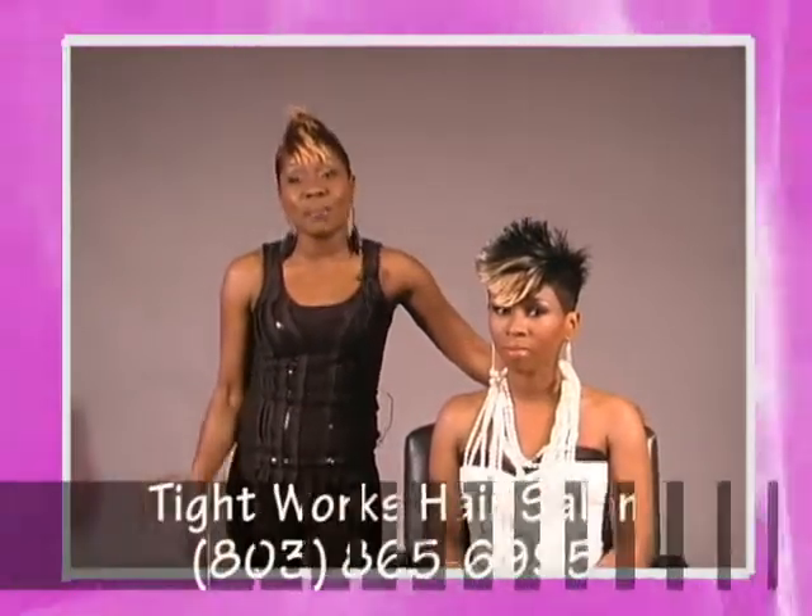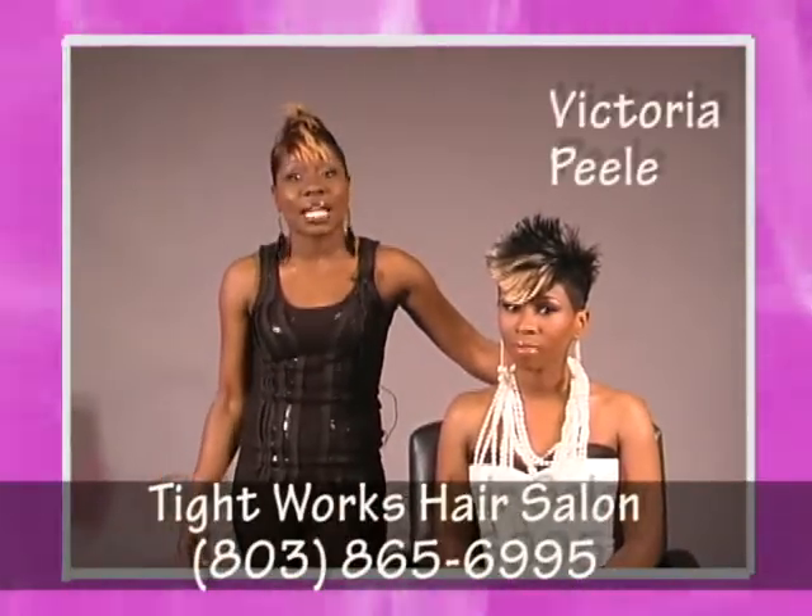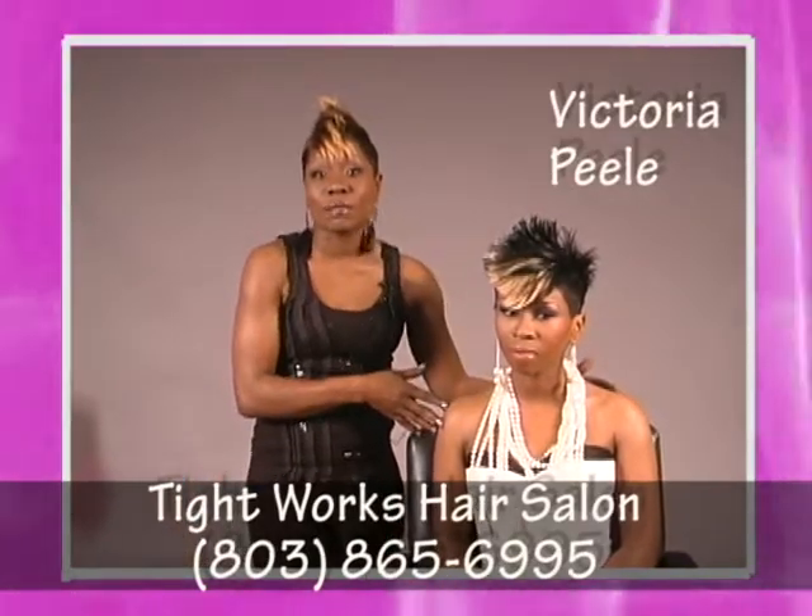Hello, I'm Victoria Peel, Master Stylist here in Columbia, South Carolina. This is Portia Scott, my lovely model.